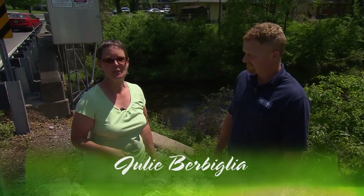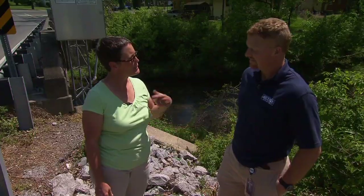You might be closer to water than you think. I found this lovely stream here in this neighborhood and I thought I'd talk to Josh Hayes from Metro Water Services, Stormwater Division, a little bit about this creek.